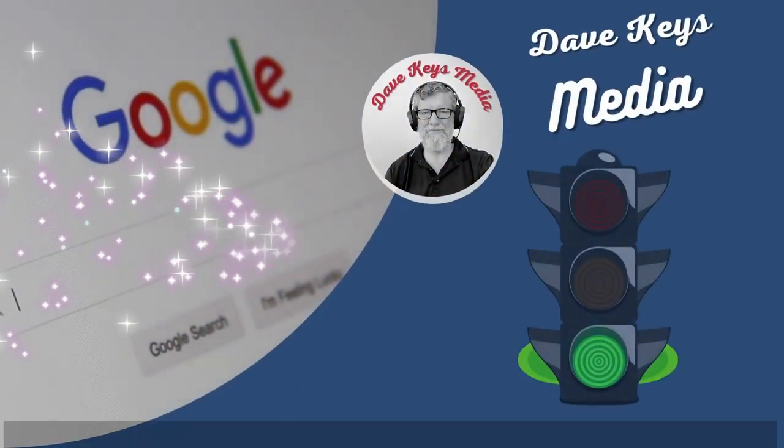Go to my website at davekeys.com. Please like and subscribe. Thank you.